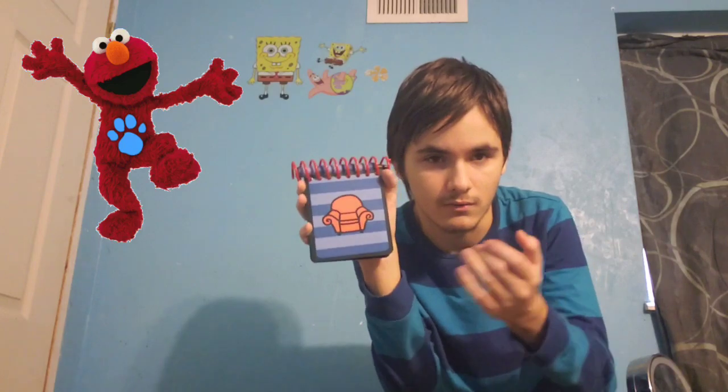You know what we need? Our handy dandy notebook! All right.